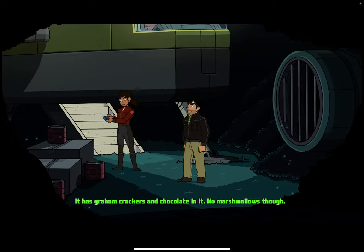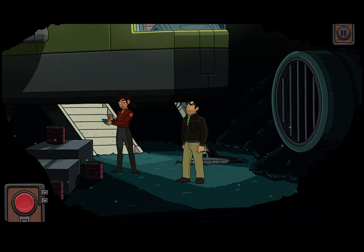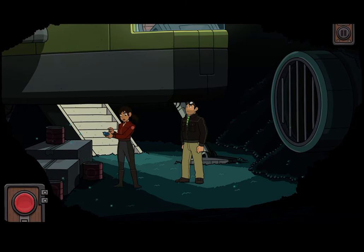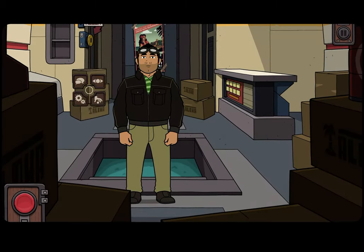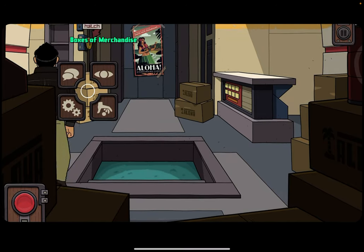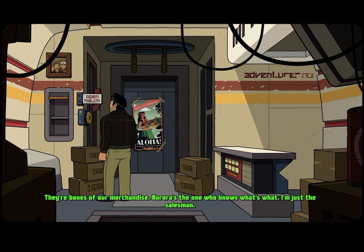It has graham crackers and chocolate in it — no marshmallows though. Aurora used them last week when she made hot chocolate. They're just boxes of our merchandise. Aurora's the one who knows what's what. I'm just the salesman.